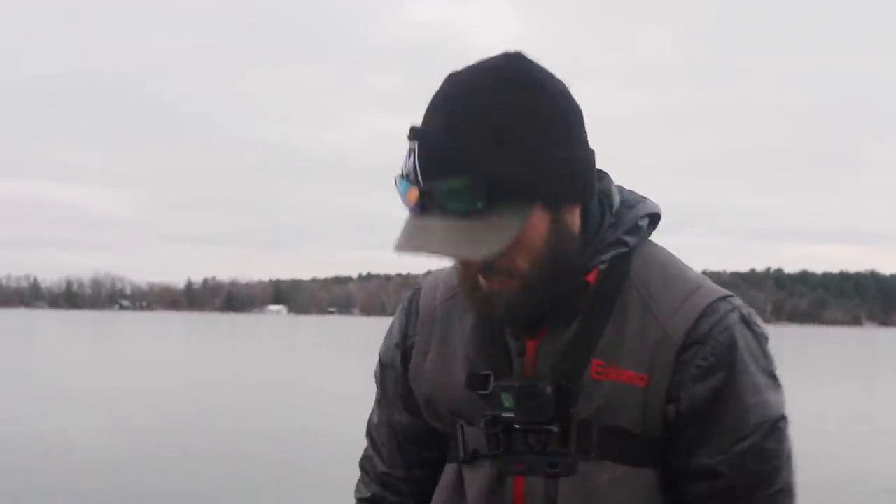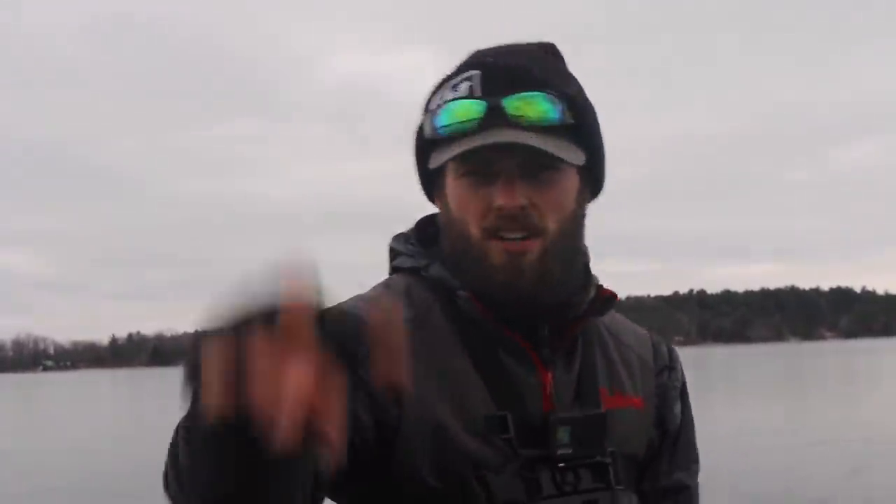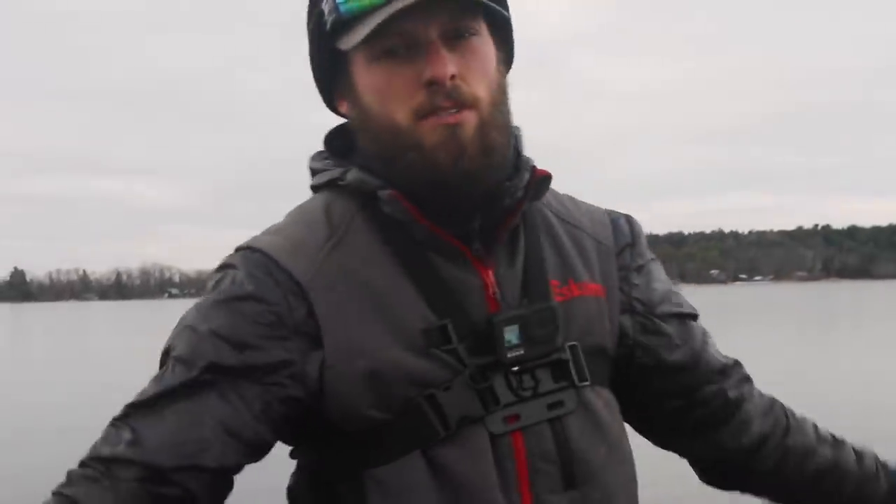What's going on guys, today we are back with another ice fishing video. We are out here on some first ice — and by first ice I mean this is pretty much the first day. It's been here for a week but it's been so warm out that it hasn't really built a lot of ice, so we have about three inches of just hard crystal clear ice out here. It's gonna make for a cool video, especially if we tie into some nice fish.